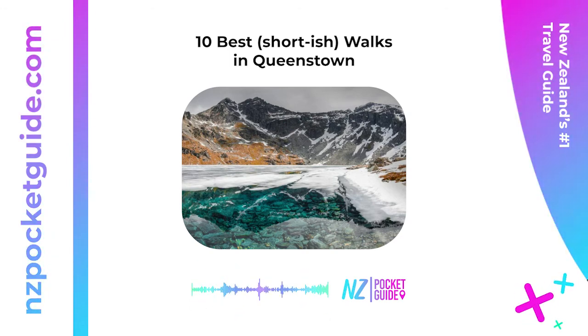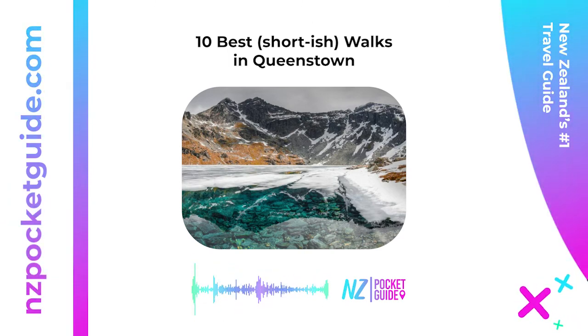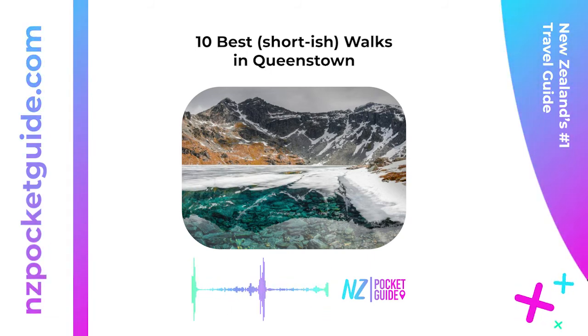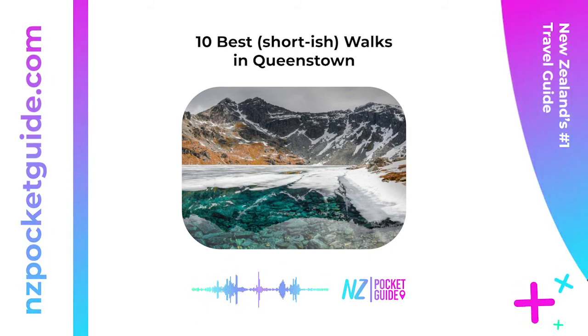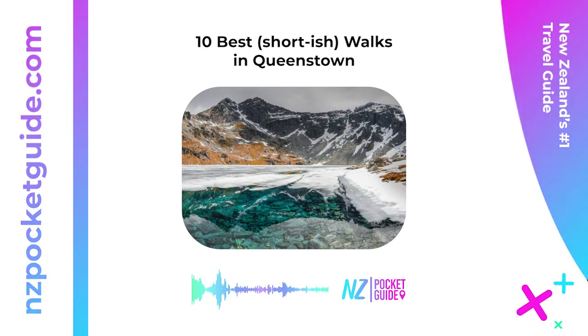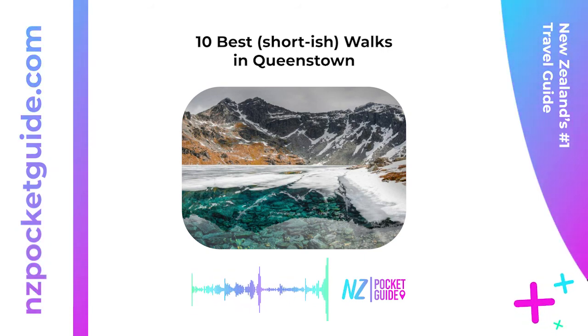Ten: Lake Hayes Walkway — two to three hours return. Enjoy an easy but long stroll around the scenic Lake Hayes on the Lake Hayes Walkway. The walk is stroller-friendly and offers beautiful scenes of surrounding mountains and willow trees reflecting on the water. Location: there are several starting points, but a popular place to start with plenty of parking is the Lake Hayes Reserve, found on a gravel road off Arrowtown–Lake Hayes Road, approximately 16.5 kilometers (10 miles) from Queenstown.